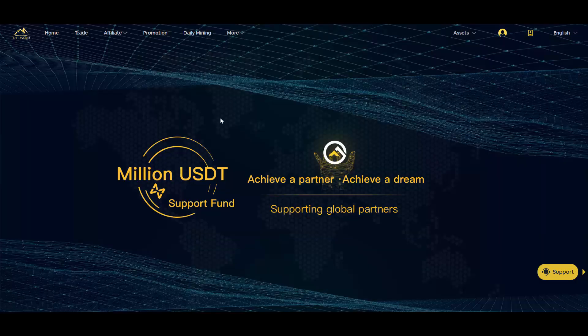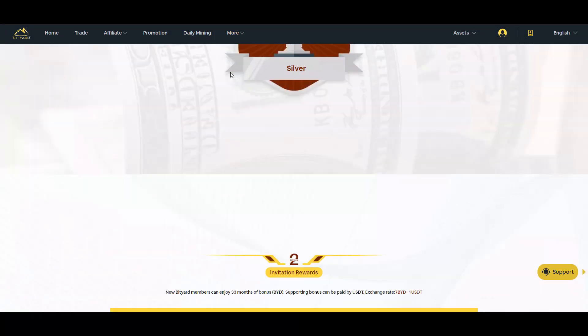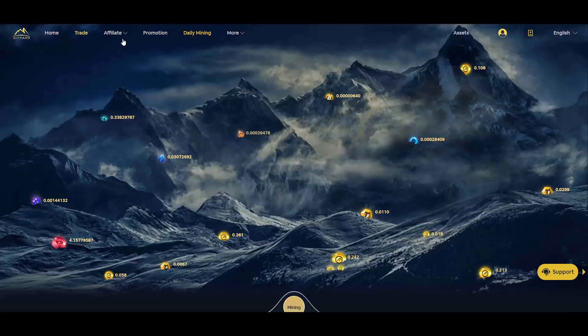If you're a partner you can check the other section. Also, if you go to the top you can access the beginners guide or contract guide. If you're new to this environment, this is another thing I really appreciate about Bityard — I've literally never seen any exchange that gives you guidelines on how to use each and everything.